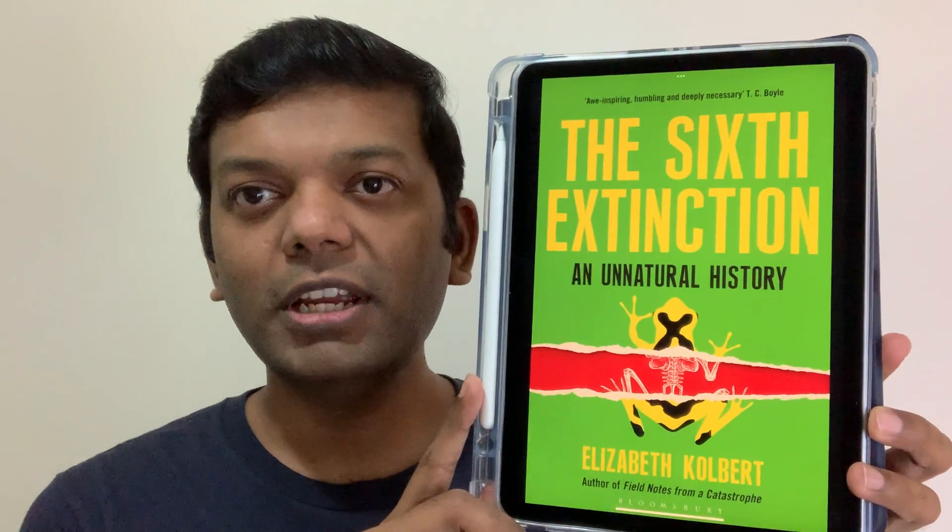Today I want to share with you a very quick summary of this book, The Sixth Extinction. This is a book by Elizabeth Kolbert. This book won a Pulitzer Prize in 2015 for the best non-fiction category.